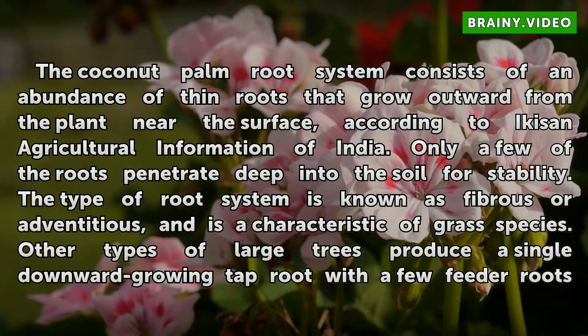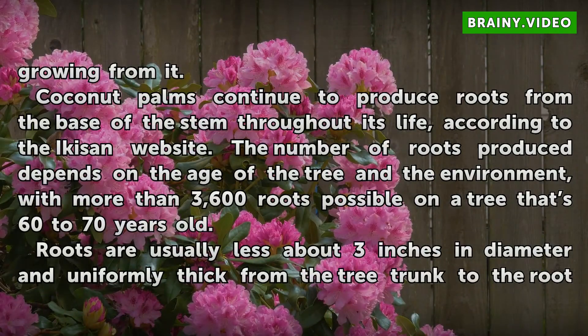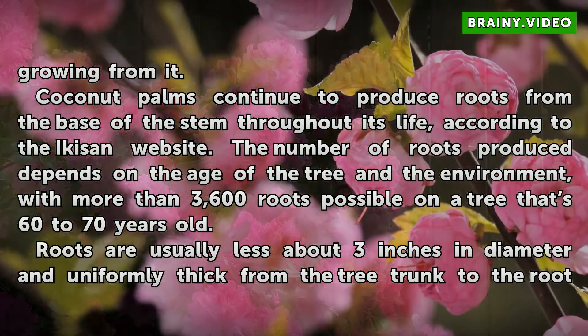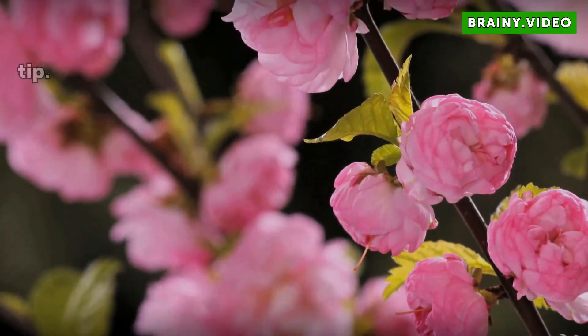Other types of large trees produce a single downward-growing taproot with a few feeder roots growing from it. Coconut palms continue to produce roots from the base of the stem throughout their life, according to the Akkasan website. The number of roots depends on the age of the tree and the environment, with more than 3,600 roots possible on a tree that is 60 to 70 years old. Roots are usually less than 3 inches in diameter and uniformly thick from the tree trunk to the root tip.